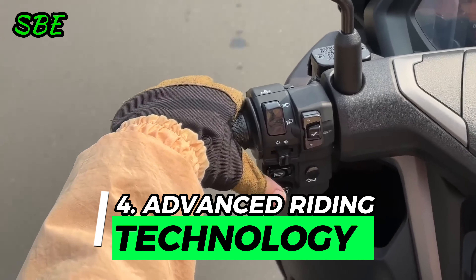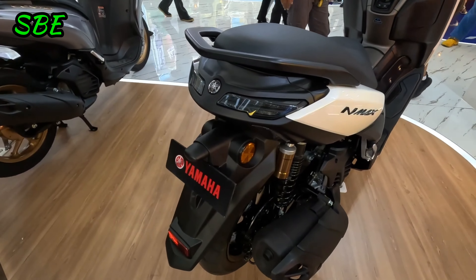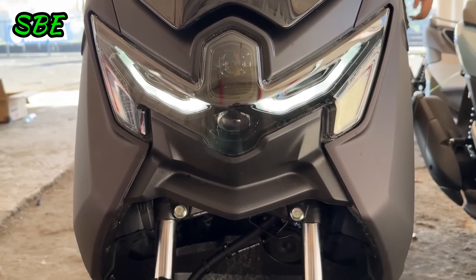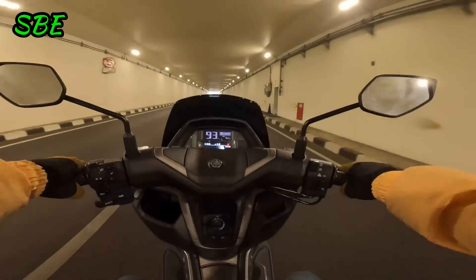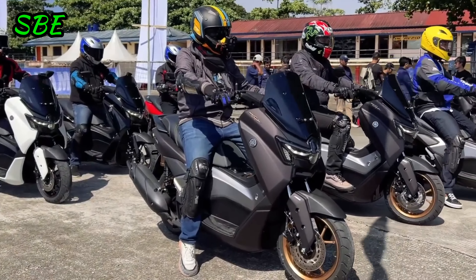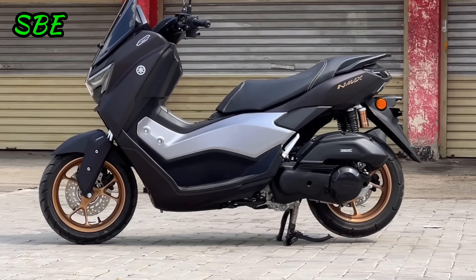Reason 4: Advanced Riding Technology. The new Yamaha NMAX Turbo doesn't fall short in terms of riding technology. This model includes traction control, two riding modes — urban and sport — and a keyless ignition system, adding convenience and security to daily use. Additionally, it features a stop-start system that reduces fuel consumption when the motorcycle is stationary, which is especially useful in urban environments with heavy traffic.